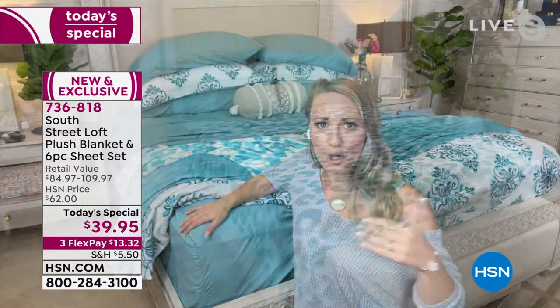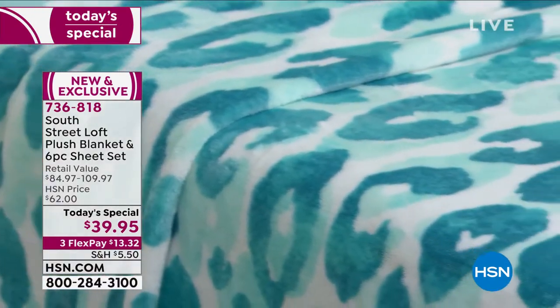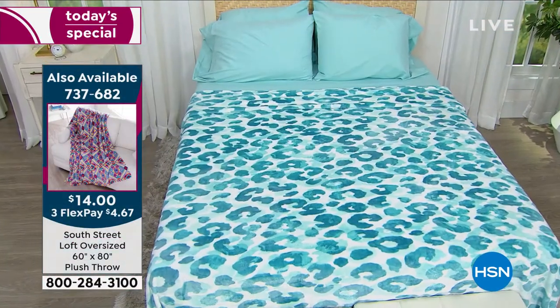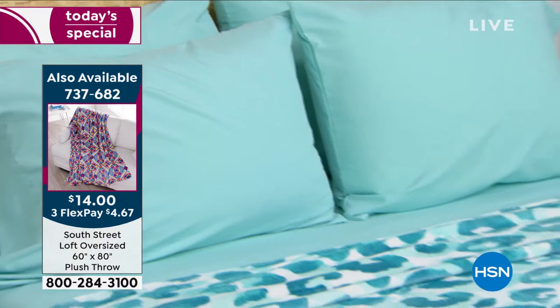Go ahead and fill that linen closet with everything you need for each of your beds. Gone is the day where you only have one favorite sheet set per bed. Every time you change that bed, it should be a fabulous experience. You could purchase four of the same, or four different ones and change out your look with your mood.